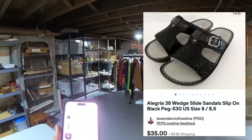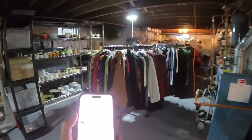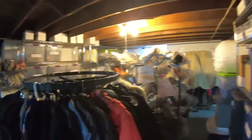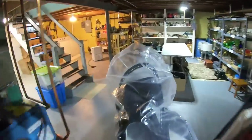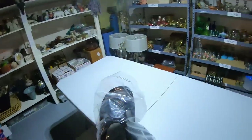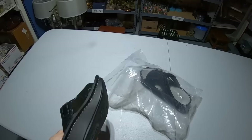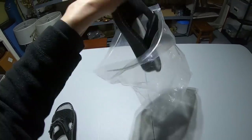First item: Alegria 38 wedge slide sandals — they brought $35. Most shoes I'm paying between $4 and $8; I expect I probably paid closer to $6.50 or $7 for these. This is what they look like — beautiful condition. These don't even look like they've been worn. $35, and the buyer pays shipping.